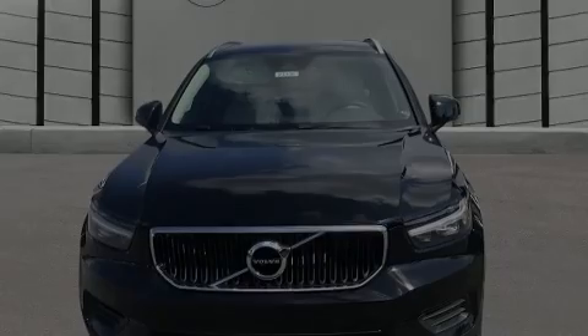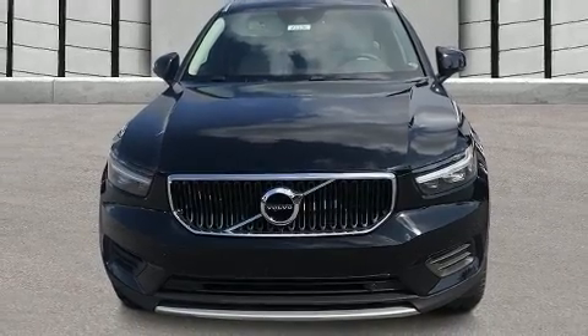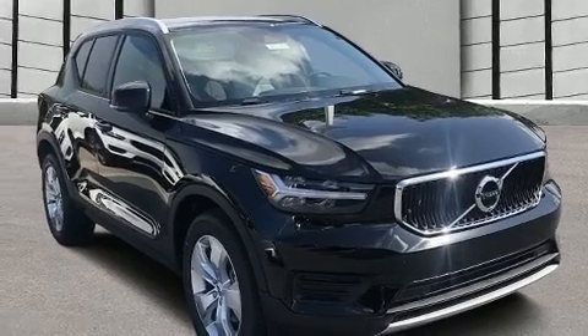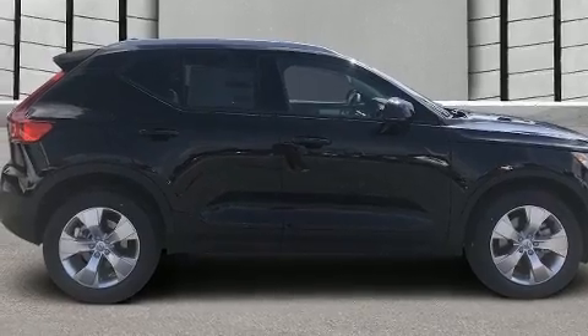Introducing the 2020 Volvo XC40. It features a front-wheel drive platform, an automatic transmission, and a 2-liter 4-cylinder engine. Turbocharger technology provides forced air induction, enhancing performance while preserving fuel economy.